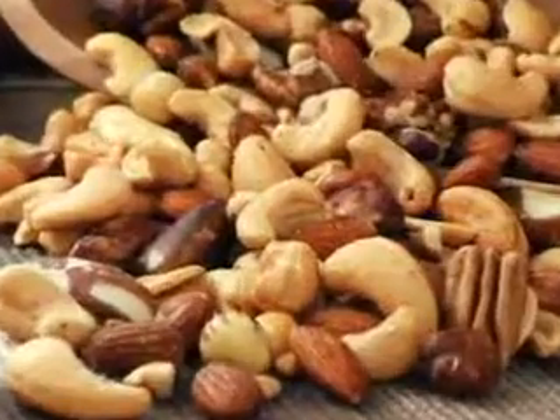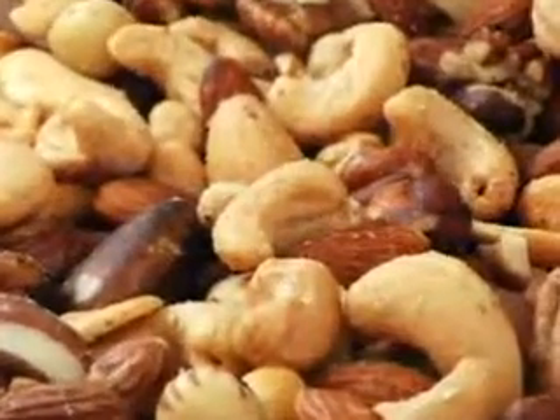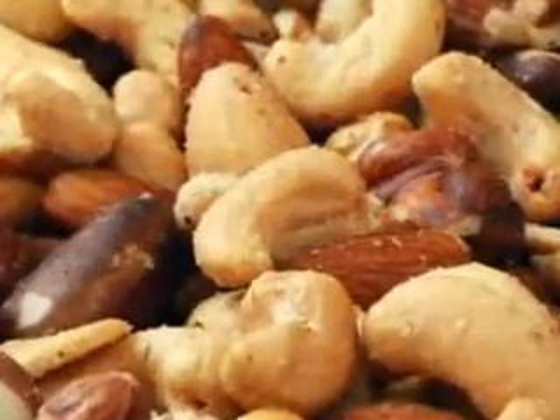The foods to do that? Nuts — mixed nuts. Whether they're almonds, hazelnuts, Brazil nuts, cashews, or walnuts, they all lower LDL cholesterol. So does flax meal.